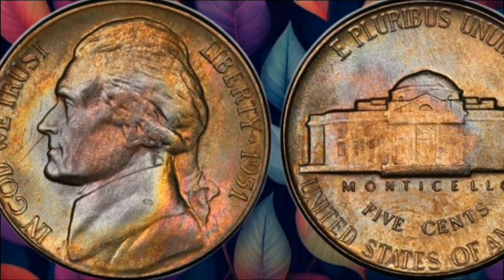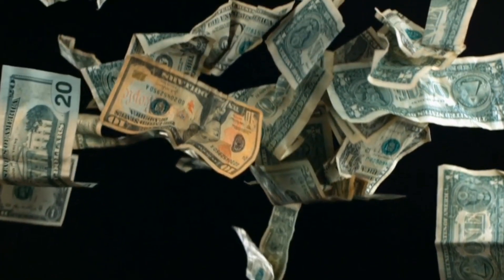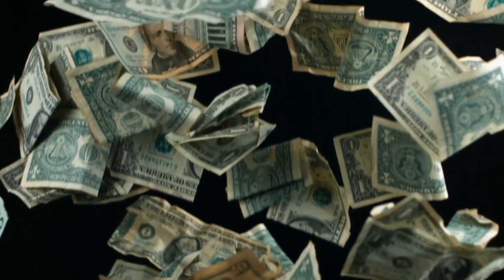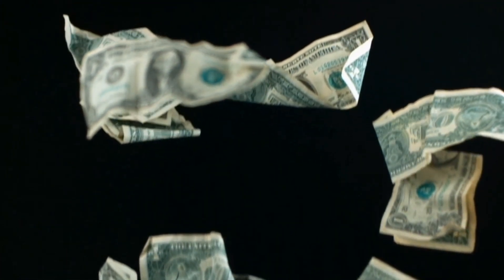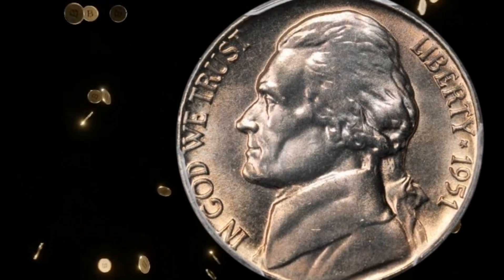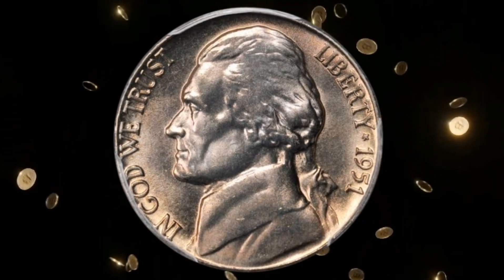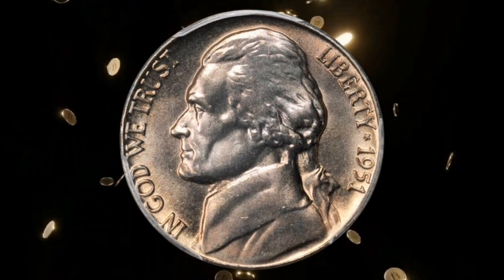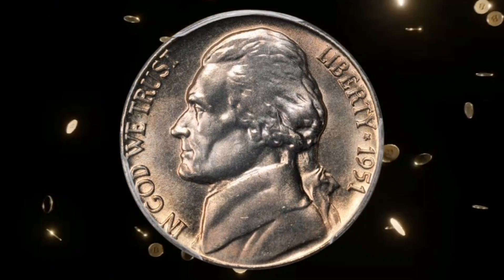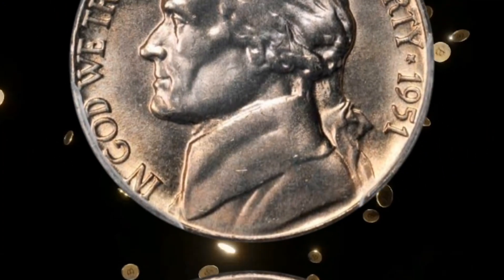What sets the 1951 5-Cent Coin apart is its rarity. Minting variations, including potential errors or unique characteristics, have contributed to a limited number of these coins being in circulation. Today we'll explore the valuable variations that make this coin a potential collector's dream. From doubled dies to repunched mint marks, these subtle features can elevate the value of your 1951 5-Cent Coin and potentially turn it into a valuable treasure.